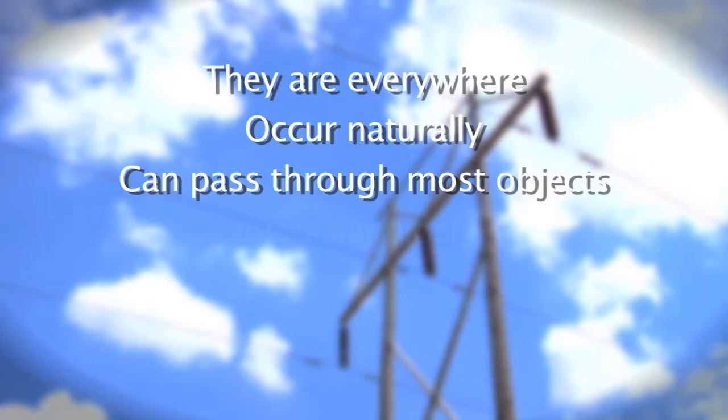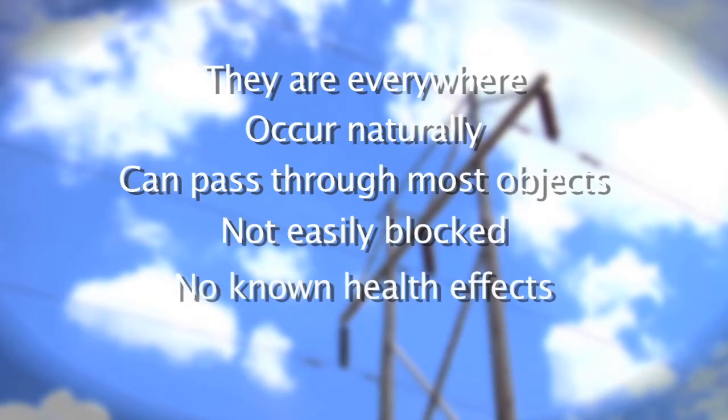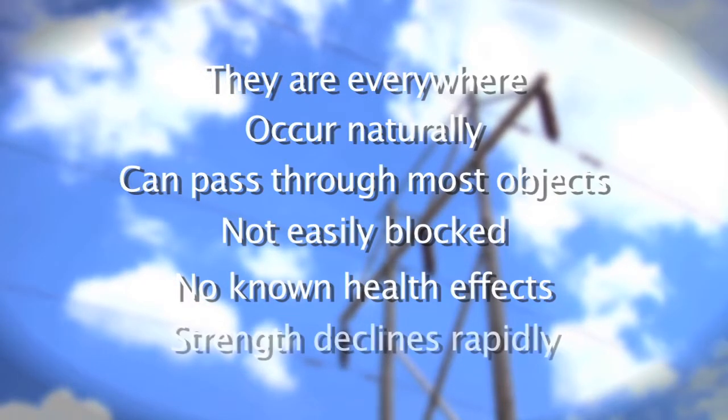Let's recap what we know about magnetic fields. They are everywhere, occur naturally, can pass through most objects, are not easily blocked, have not been determined to have adverse health effects, and their strength declines rapidly as you move further from the source.